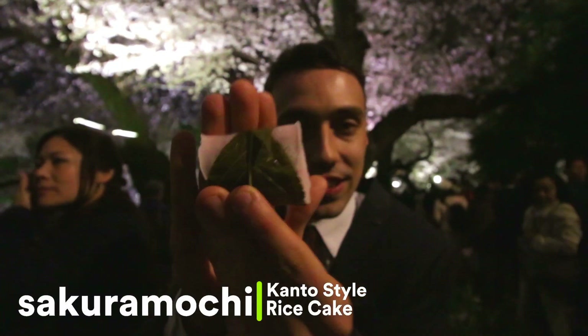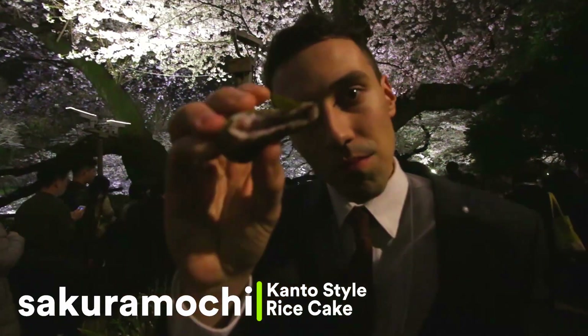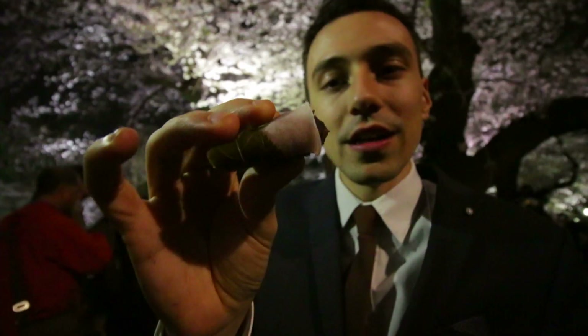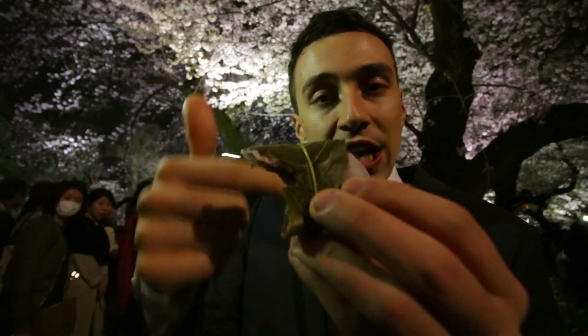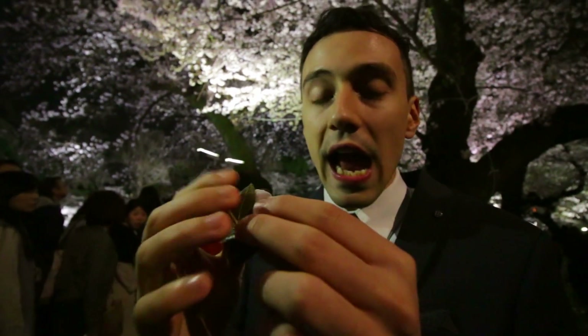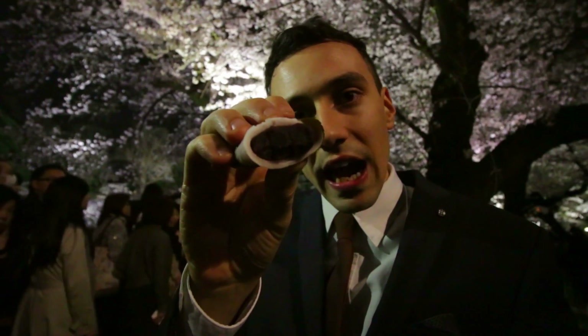Here we are for night-time sakura viewing. This is sakura mochi — it's a sakura crepe wrapped with a sakura leaf which has been pickled, and sweetened anko. Really nice contrasting flavor. It really works — it's a combination of pickled and sweet. Don't be put off, you can eat the leaf. Good stuff.